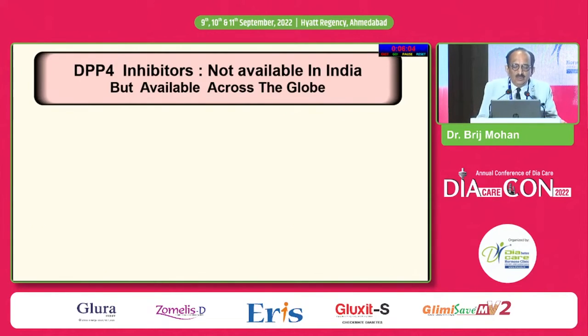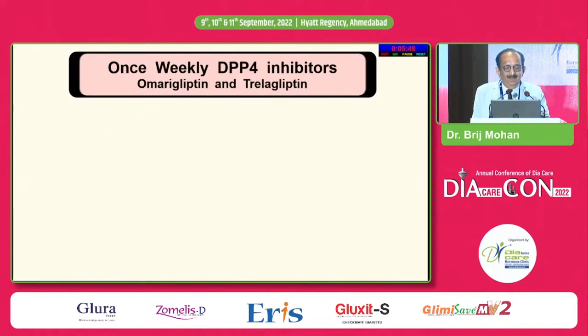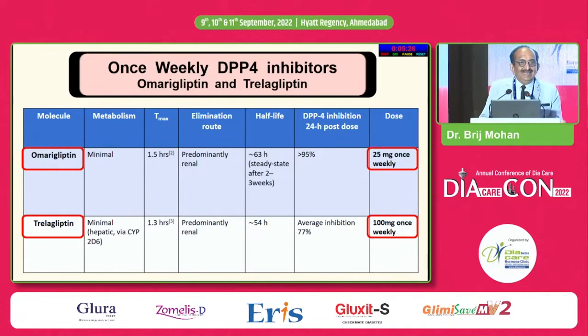Now coming to DPP-4 inhibitors not available in India but available across the globe: gemigliptin, paligliptin, omarigliptin and gosogliptin — available in Korea, Japan, and Russia. Once-weekly DPP-4 inhibitors: omarigliptin is given 25 mg weekly with minimal metabolism. Trelagliptin is given 100 mg once weekly — which is probably fascinating.